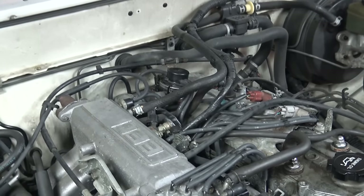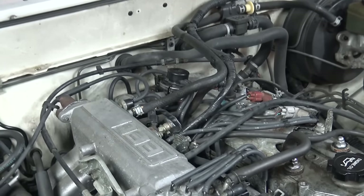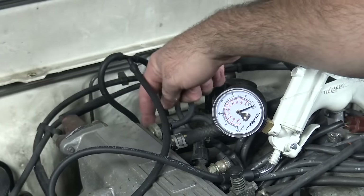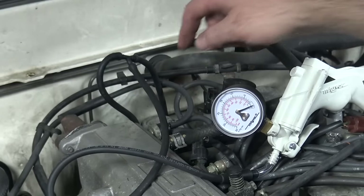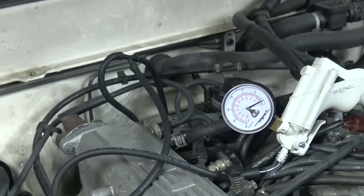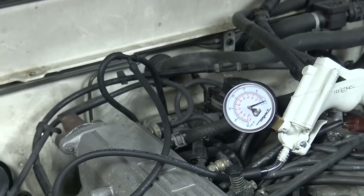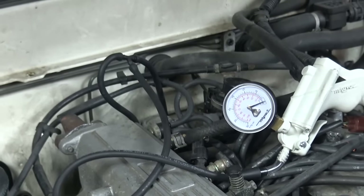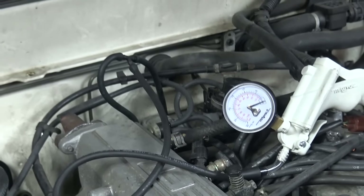Let's go ahead and confirm that vacuum gets to the EGR port. I've gone ahead and teed into the vacuum line that runs directly to the EGR valve. Now let's give it a rev. And you can see that there is vacuum reaching the EGR valve. That confirms that the whole system is now working.